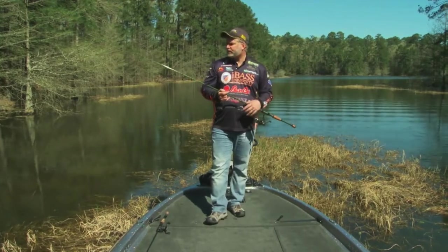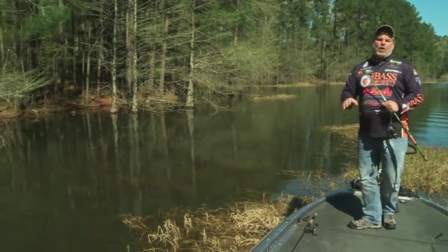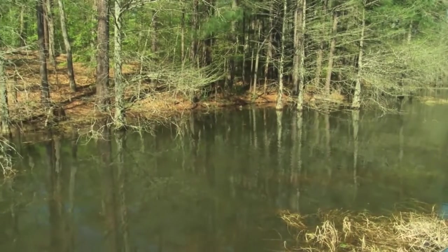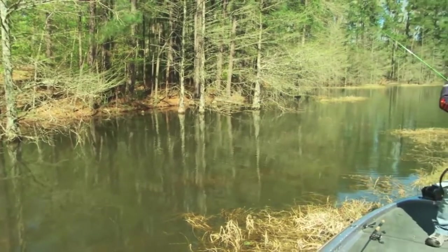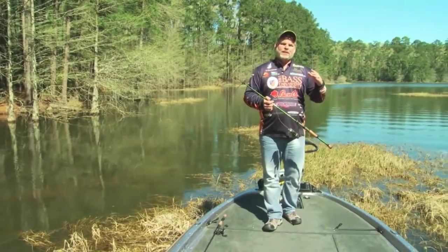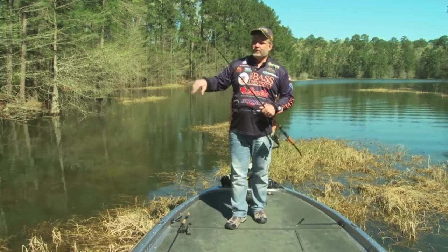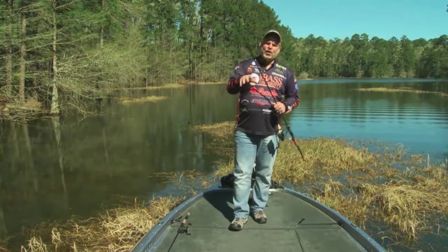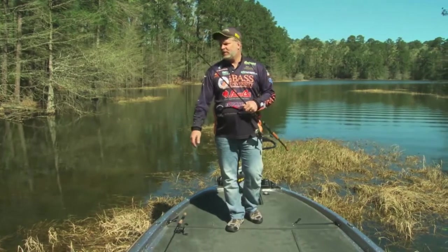Knowing that helps me identify exactly where a bass is going to spawn. Over here we have some sun-drenched banks, and that's what I'm always looking for. At other times of year fish position themselves in the shade to ambush prey, but during the spawn it's the opposite — they place their beds in the sunshine. I always target sun-drenched parts of tree stumps, banks, and grass lines where the sun is shining bright down into the water.